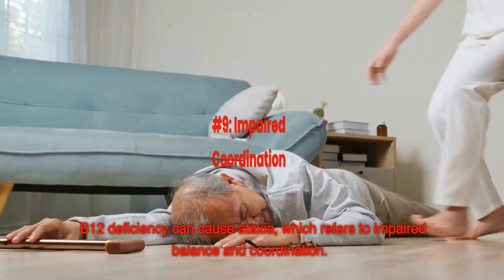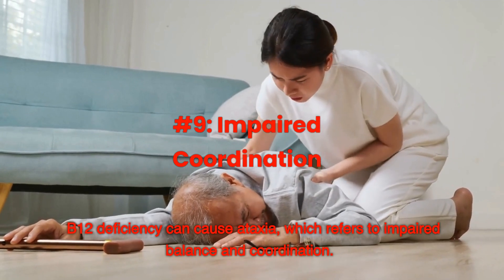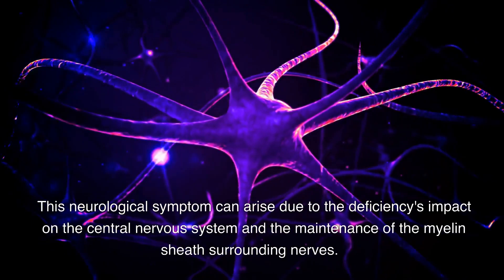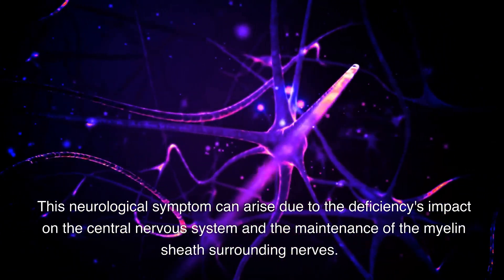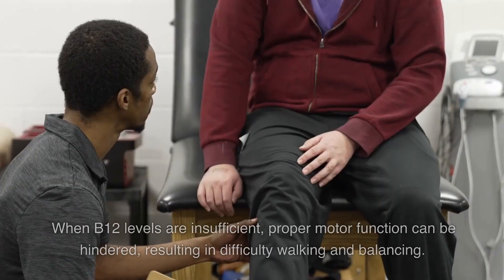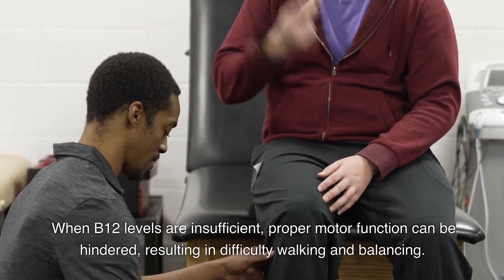Number 9: Impaired coordination. B12 deficiency can cause ataxia, which refers to impaired balance and coordination. This neurological symptom can arise due to the deficiency's impact on the central nervous system and the maintenance of the myelin sheath surrounding the nerves. When B12 levels are insufficient, proper motor function can be hindered, resulting in difficulty walking and balancing.